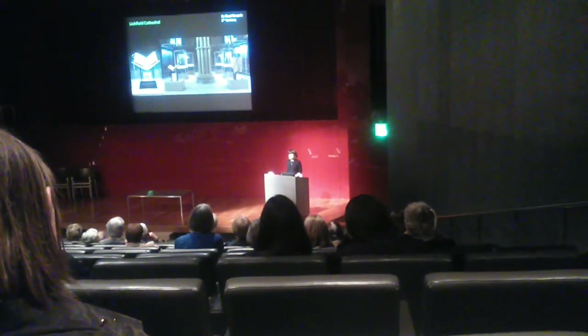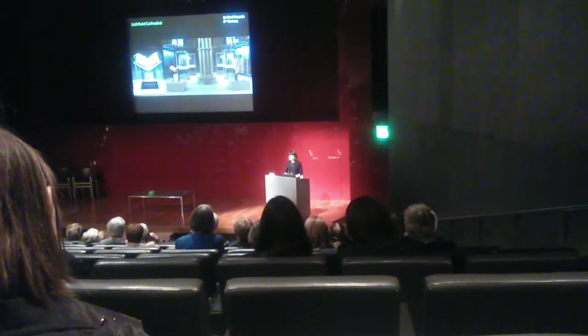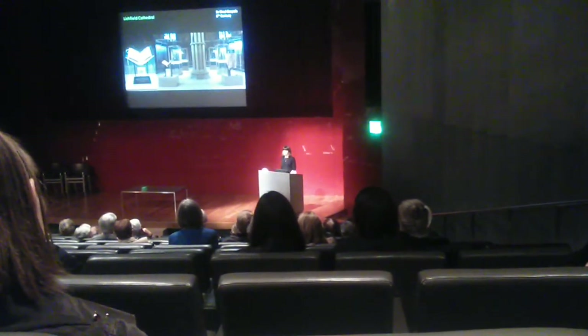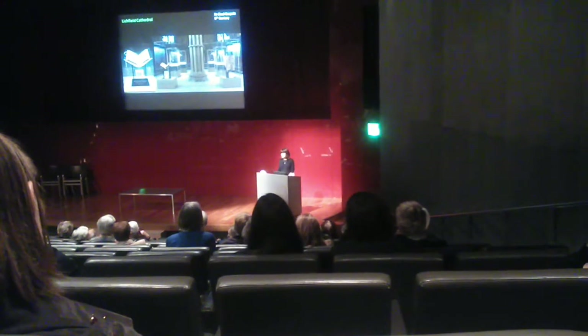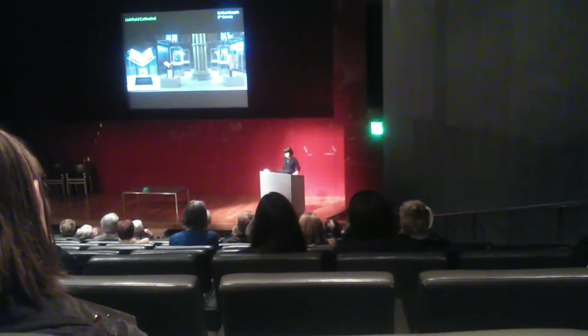We don't really know how the book ended up at Lichfield Cathedral, but it means that it's been kept safe over the many centuries that it has lived there, and it's still such an active part of cathedral life. We're very lucky and privileged to be able to display it in Celts. In fact, I think this is the first Christmas it's going to be away from the cathedral, so I feel very privileged for that.